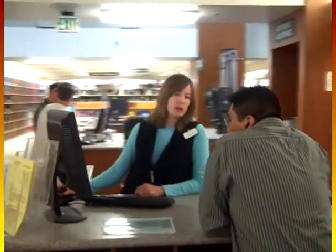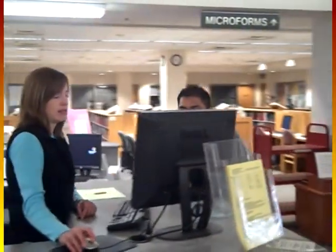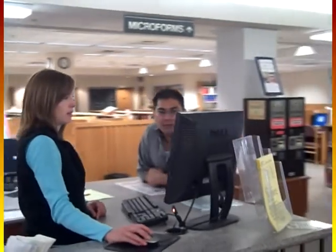The main place to go for help is the reference desk. The reference librarians can assist you with locating materials, researching questions, finding information in the many databases we subscribe to, or guiding you to other resources found at the library.